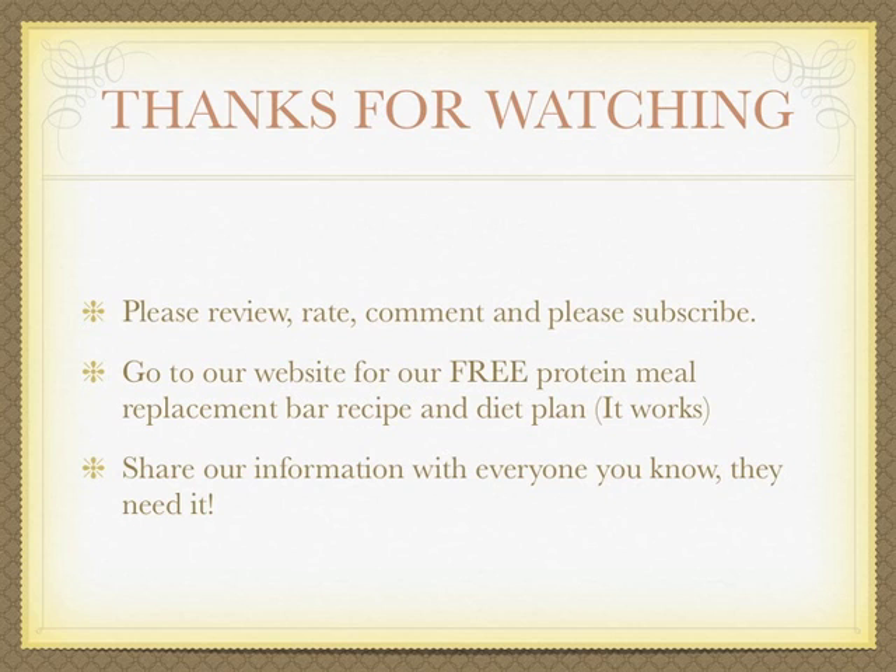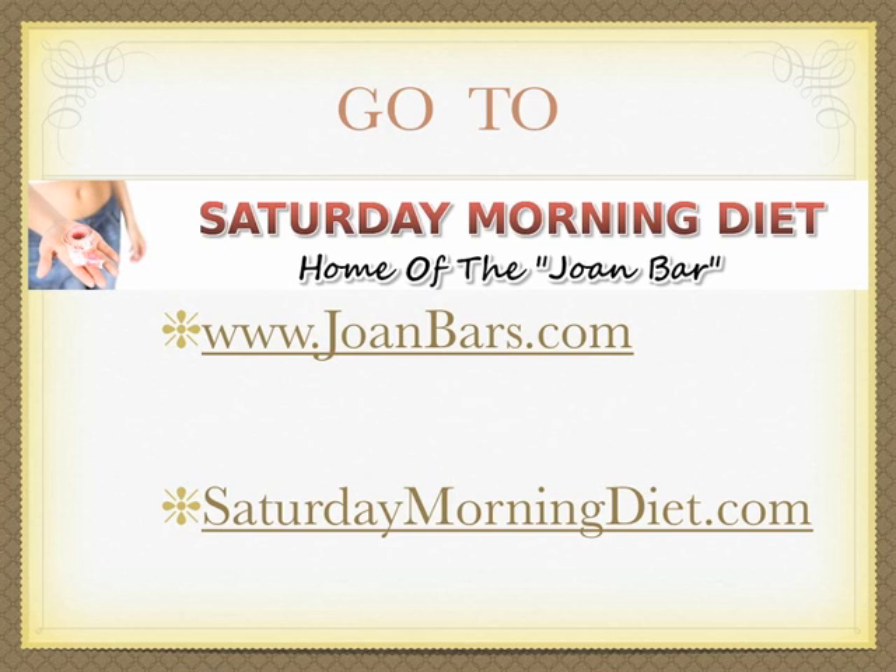Thanks for watching — please review, rate, comment, and subscribe. Visit our website for our free protein meal replacement bar recipe and diet plan. Share our information with everyone you know. Visit joanbars.com or saturdaymorningdiet.com.